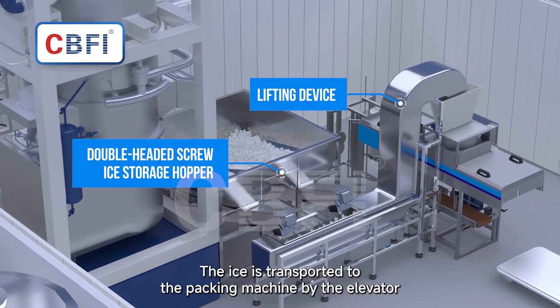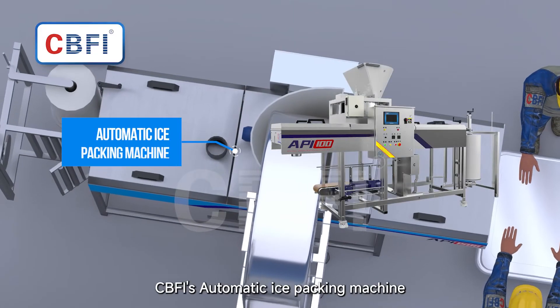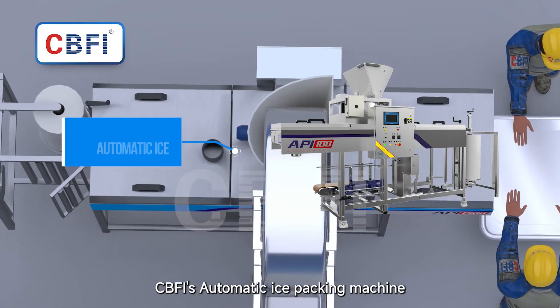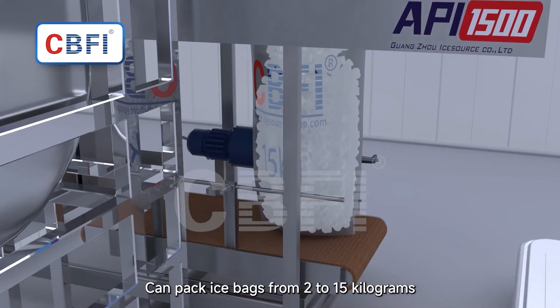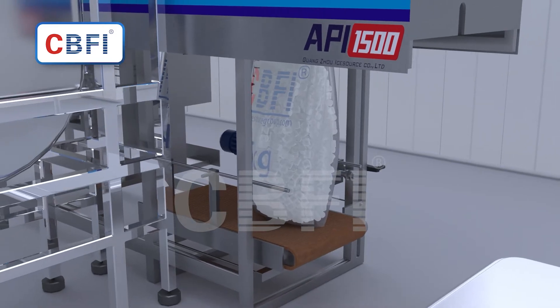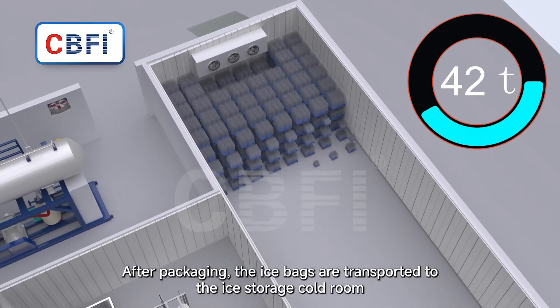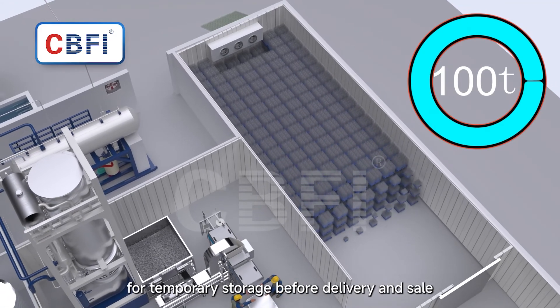The ice is transported to the packing machine by elevator. CBFI's automatic ice packing machine can pack ice bags from 2 to 15 kilograms, producing sturdy and impact-resistant packages. After packaging, the ice bags are transported to the ice storage cold room for temporary storage before delivery and sale.